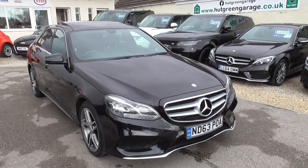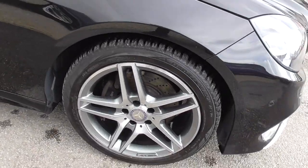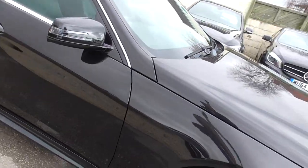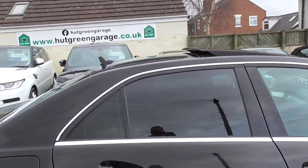We've got front and rear parking sensors with the Parktronic system. All the alloy wheels are in really good condition and they are 18 inch AMG alloy wheels, with good tyres on there as well. Privacy glass in the back.